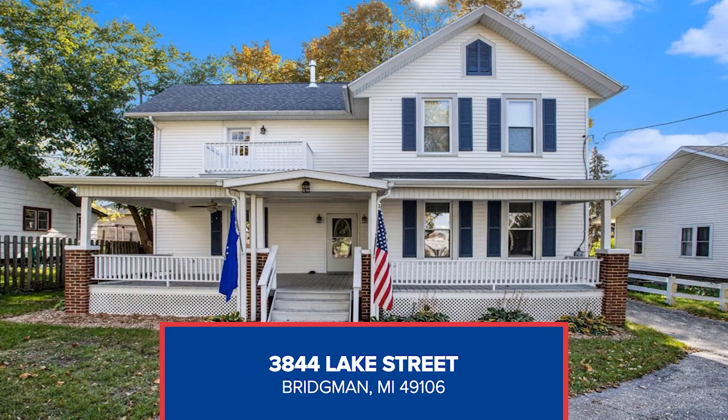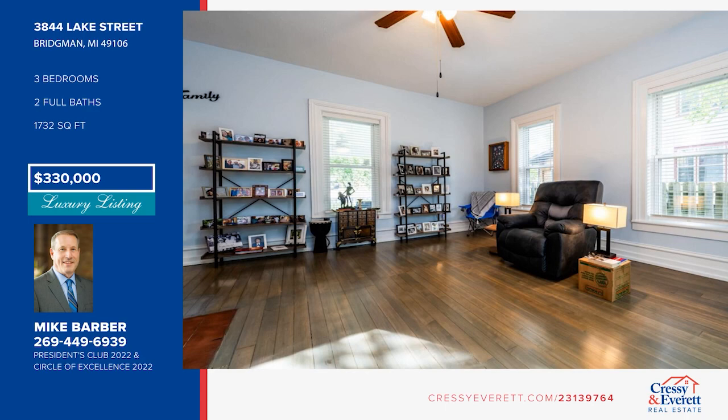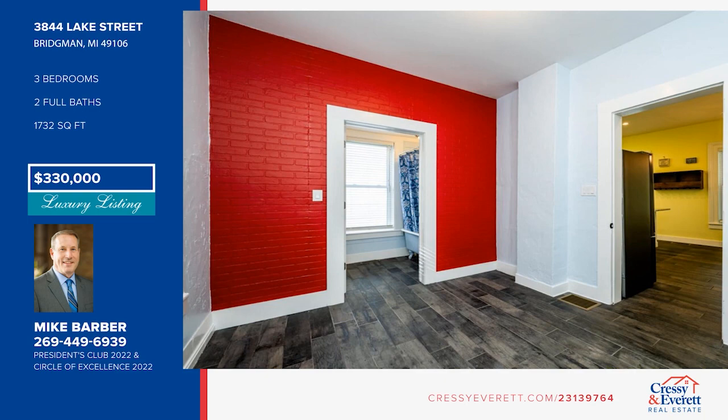This three-bedroom, two-bath Victorian-style home is situated near the edge of downtown Bridgman. Enjoy the large front covered porch before walking inside to see modern updates paired with historic architectural details. Upgrades in the last few months include converting the fireplace to gas, professional interior paint, and new appliances. Call Mike Barber to view.